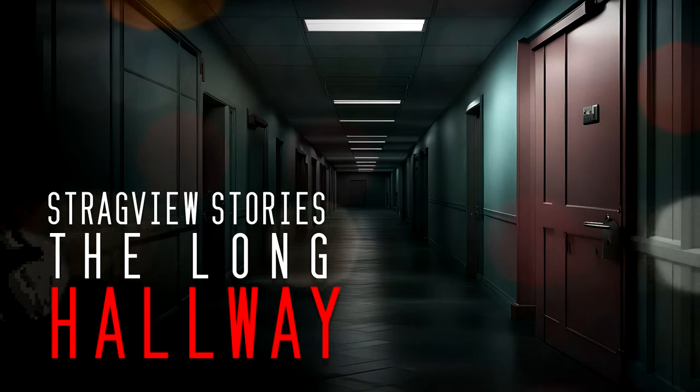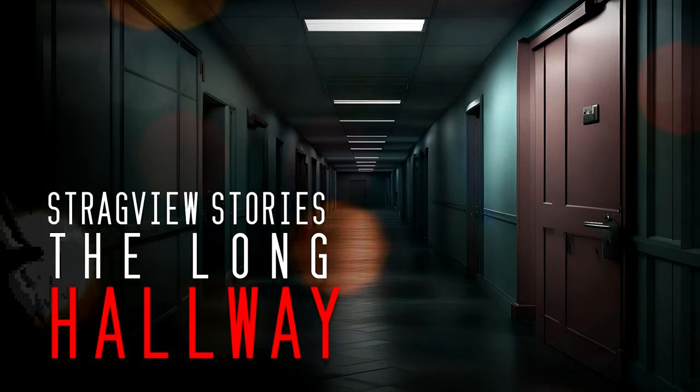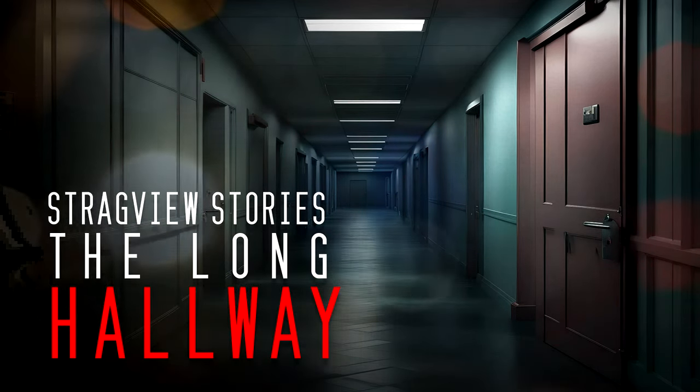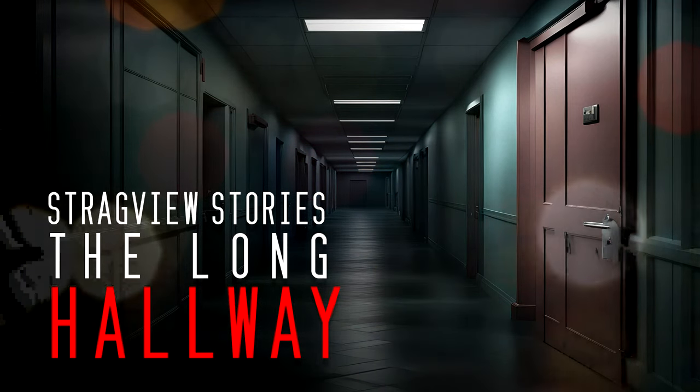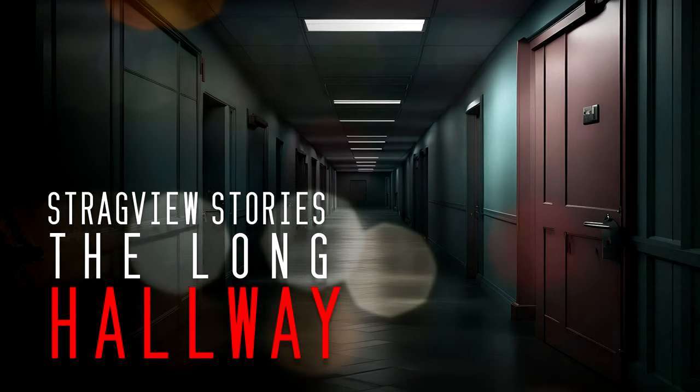The teachers and the medical staff are usually gone by five, but there are sometimes people who stay and need to be accounted for, so they don't get locked in for the night and panic. The last stop is the admin building, and it's by far the worst part of the trip.